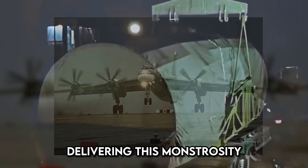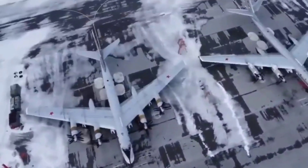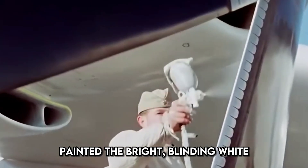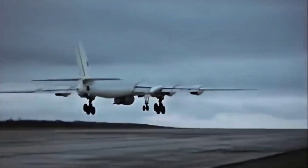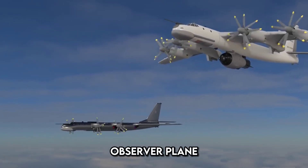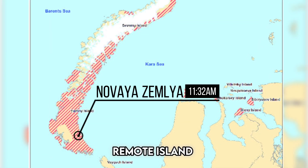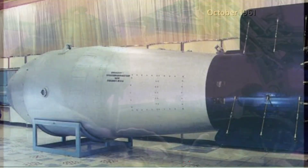Delivering this monstrosity wasn't simple. They modified a Tu-95 bomber — a plane so large that the bomb couldn't fit inside, so they strapped it underneath. The aircraft was painted bright white to soften the blow of the mega-flash, and pilot Andrei Durnovtsev flew the mission from the Kola Peninsula. An observer plane accompanied them to measure the bomb's impact, dropping the Tsar Bomba over the Mityushika Bay test site on the remote island of Novaya Zemlya. A special parachute slowed the bomb's descent, giving the plane enough time to fly far from the impending explosion.